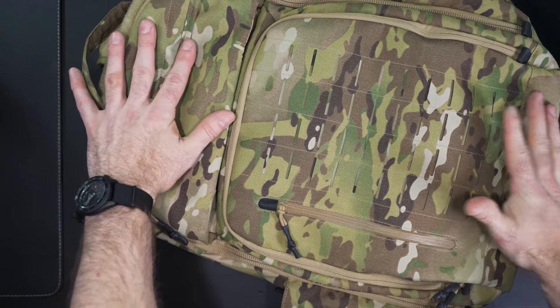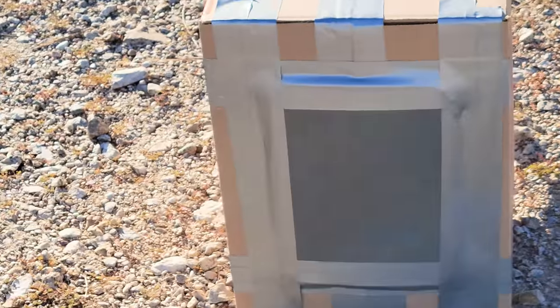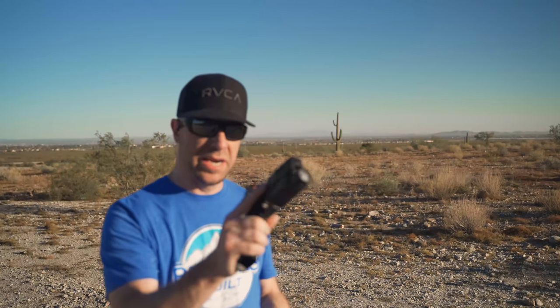So enough talking about them — let's go out and test them. This setup should be good enough for testing body armor. We're going to use the Walther PDP with the four-and-a-half-inch barrel and shoot some standard 9mm at it right now. We'll see what happens.